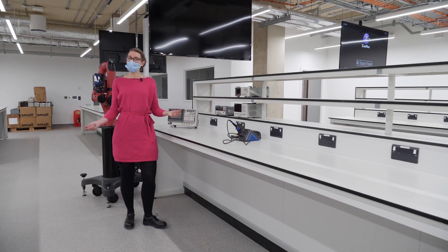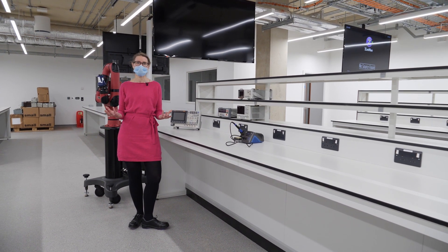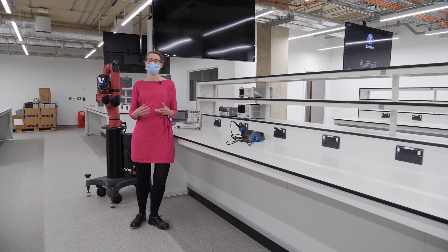Welcome to the Mechatronics Lab. This lab is particularly going to be supporting students in their first year, working with Raspberry Pis and Arduinos, and interfacing electronics and electrical systems with mechanical systems. Because it's really important for mechanical engineering — these days mechanical engines are powered by electricity, not steam engines.